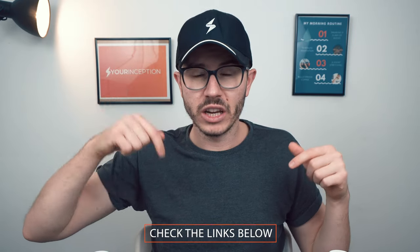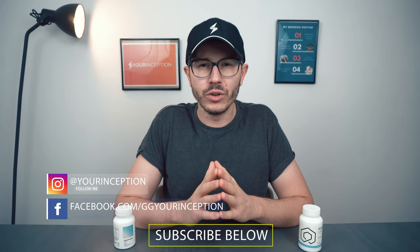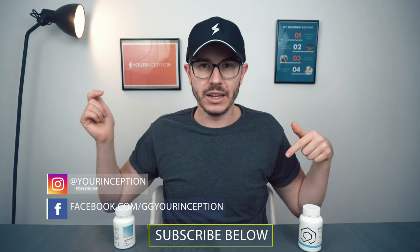In my opinion, I would always choose Mind Lab Pro if I had to choose between these two products — but ultimately it's up to you to decide. If you want to know more about Mind Lab Pro or Performance Lab Mind, check the comparison and links below. If you have any questions don't hesitate to contact me, and don't forget to follow Your Inception on Facebook and Instagram. Hope to see you soon — take care!